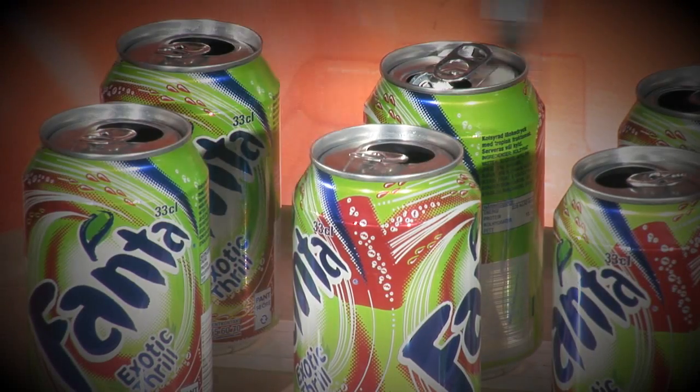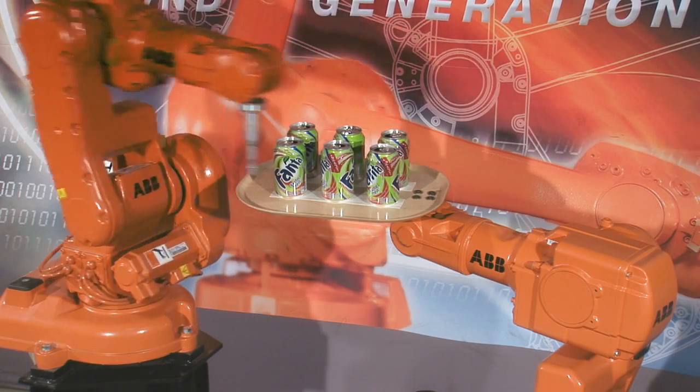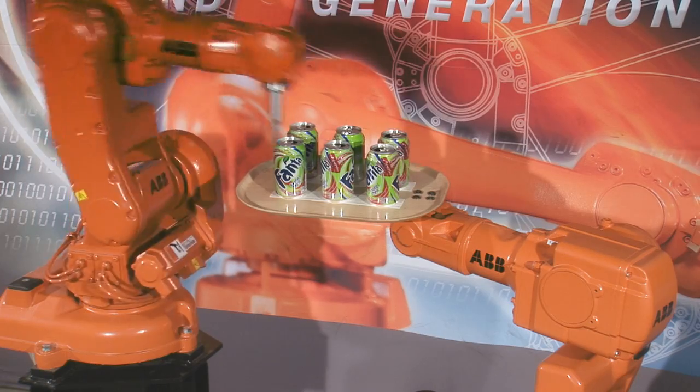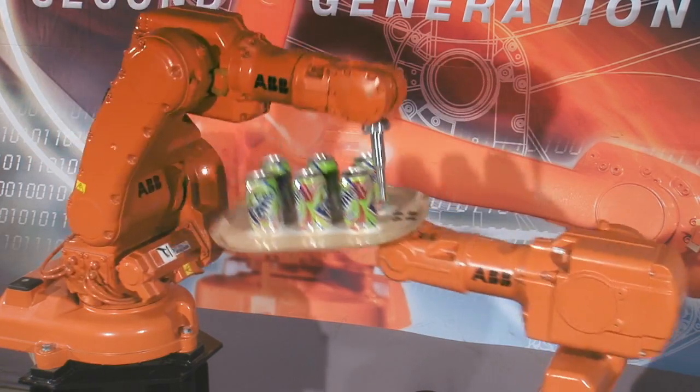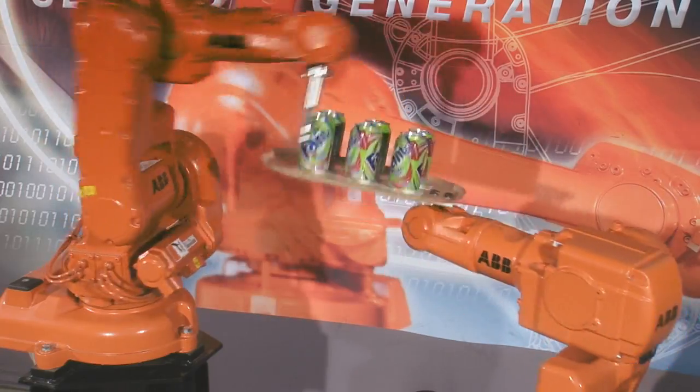Now we will raise the bar a nudge by having the second robot move the tray with the cans around. The first robot will continue to execute the exact same program as before, but the ABB multi-robot control, MultiMove, compensates for the movement of the second robot so as to keep the movement of the tool in relation to the tray unchanged.